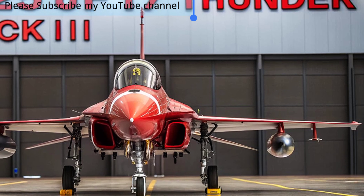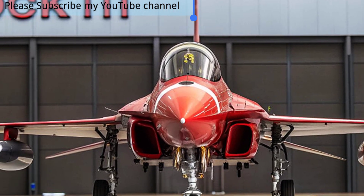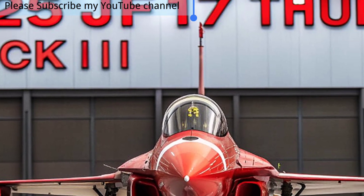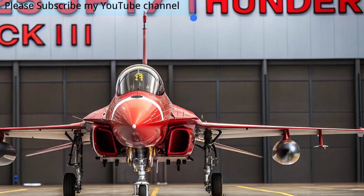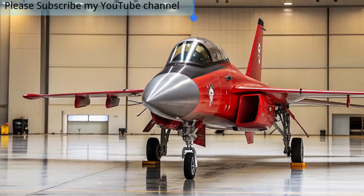Serving as the backbone of the Pakistan Air Force, the Block 3 combines cutting-edge technology, improved performance, and superior weapon integration to meet the demands of 21st century warfare. At the heart of the JF-17 Block 3 is its advanced Active Electronically Scanned Array (AESA) radar, providing unmatched target detection, tracking, and engagement capabilities.